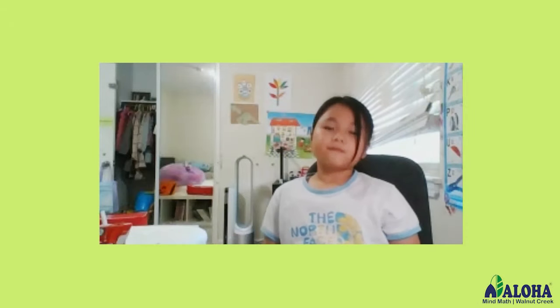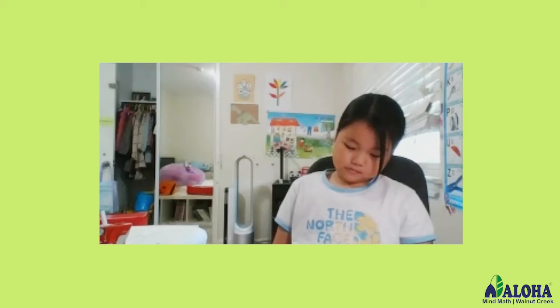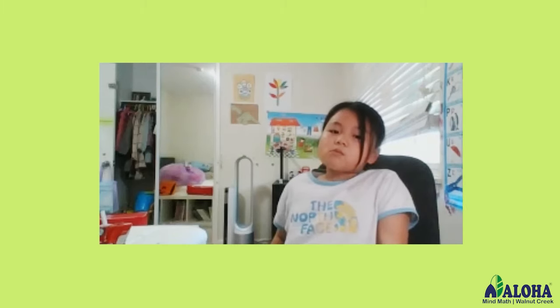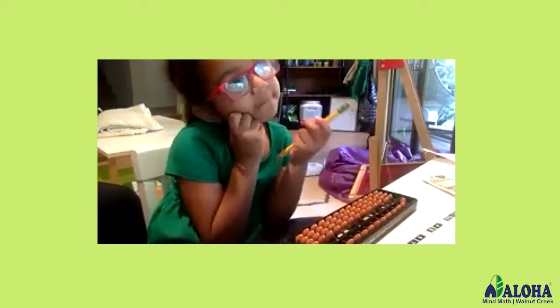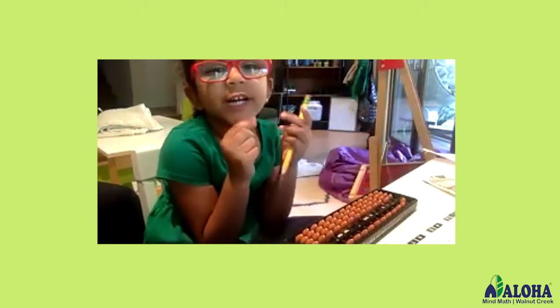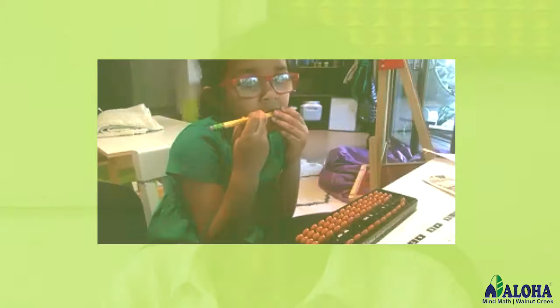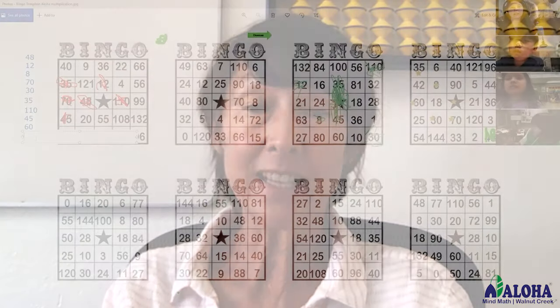Do you see your beads in your imagination? Perfect. So I want you to imagine 36. Mind math is a practice where each child is working at their own pace. Add five. Add two. Add two. What do you have right now? Seven. You did it. Very good. Mind math is often done as part of a game.